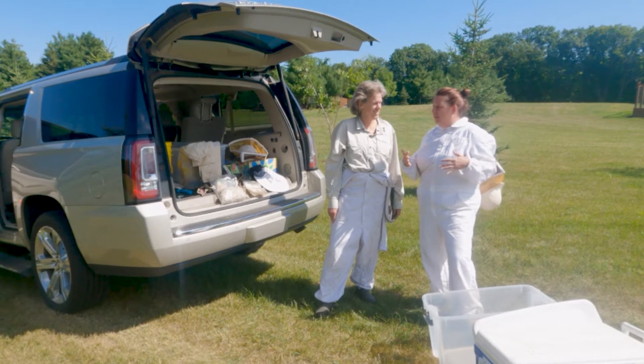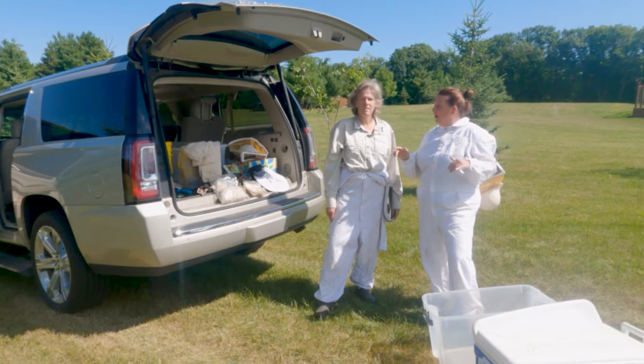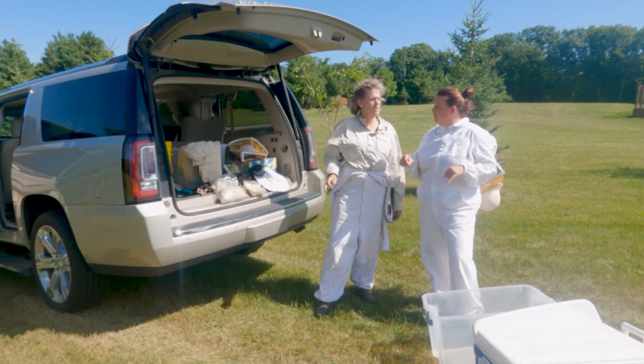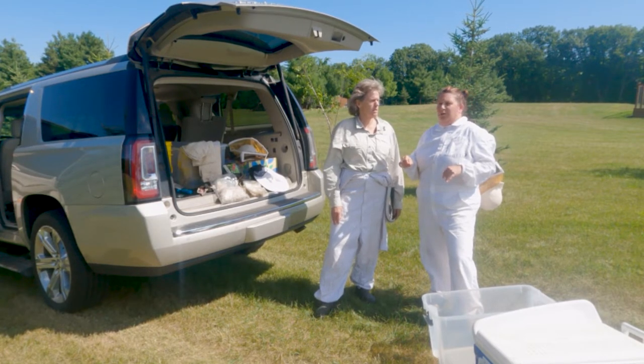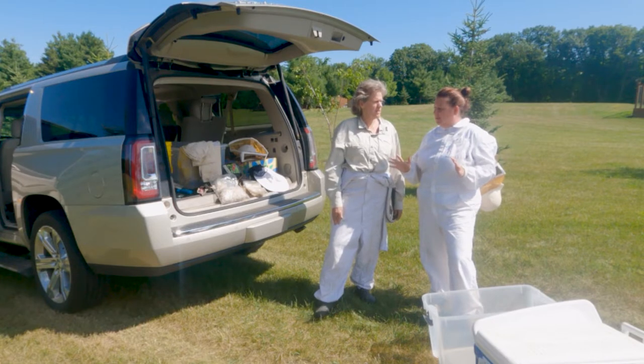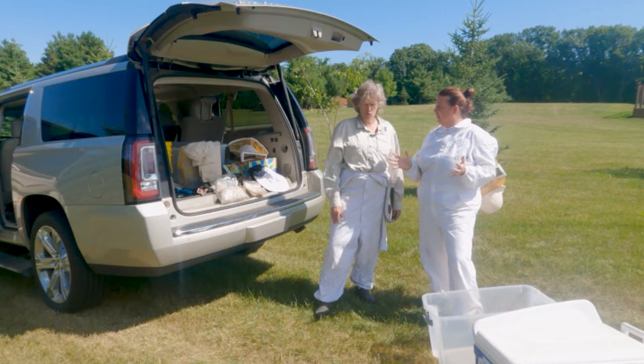So when I arrived out here, I should disclose we're out on a property that has lots of gardens. Paula has one hive at her home on Lake Edward, and then there are two hives here at this property. Paula's going to show us the basics of what needs to happen to collect honey — that's the ultimate goal, that's what we're doing today.